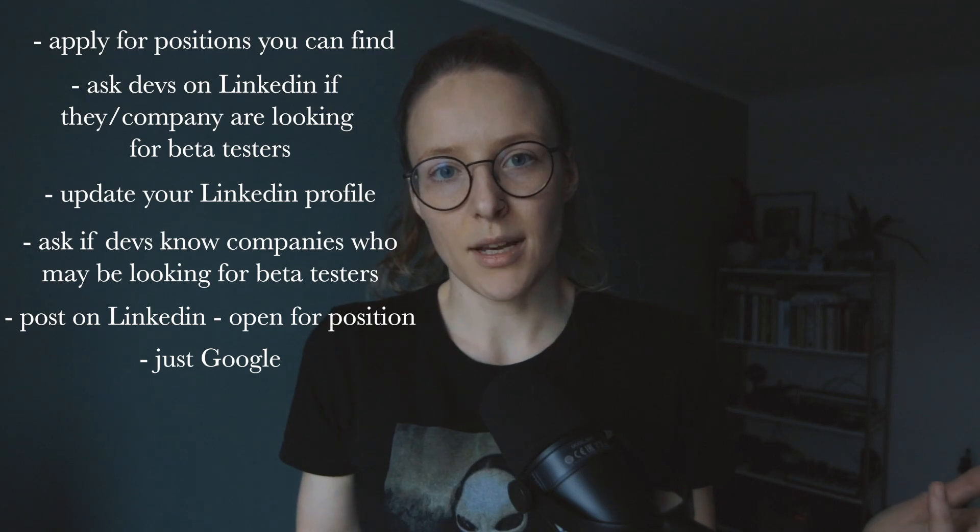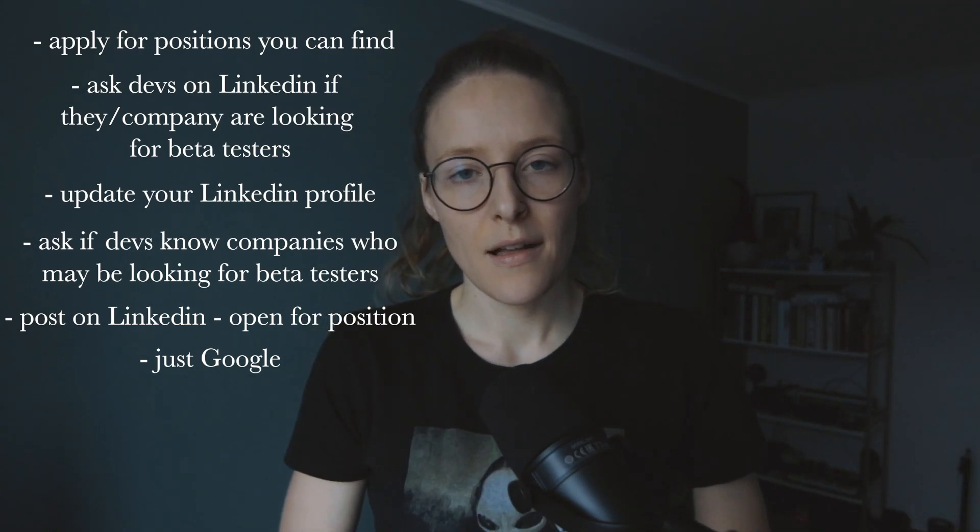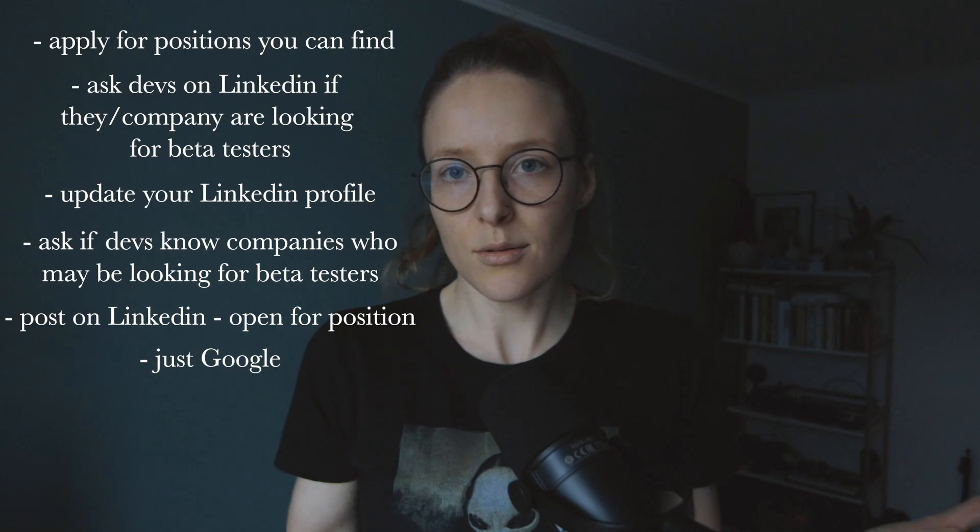Another place I would probably look is Reddit. I could create a post and ask, 'Hey, do you know anywhere where I could apply or look for positions as a beta tester? I'm very interested in it.' Just create posts in different groups — there are a bunch of them that you can try out, just search on Reddit.